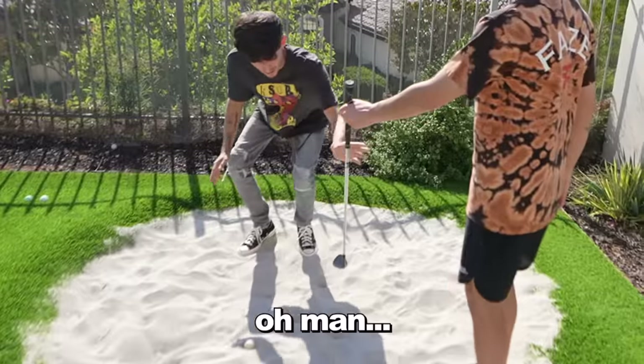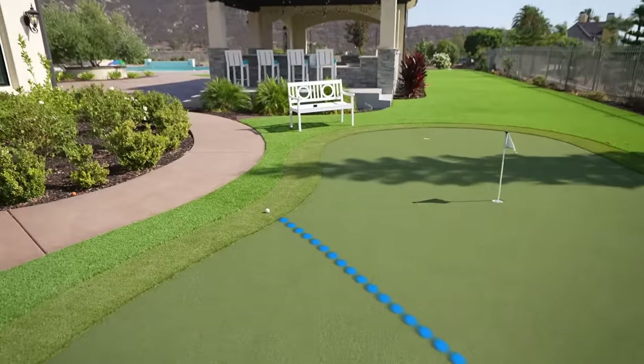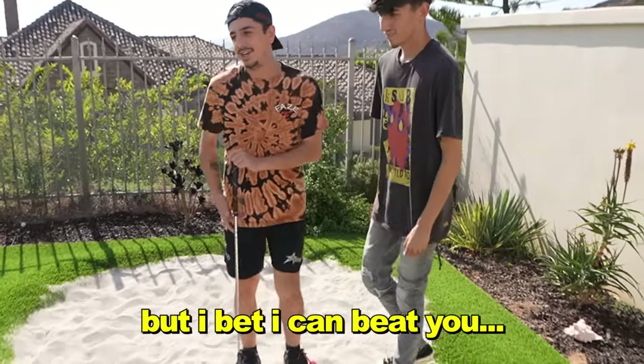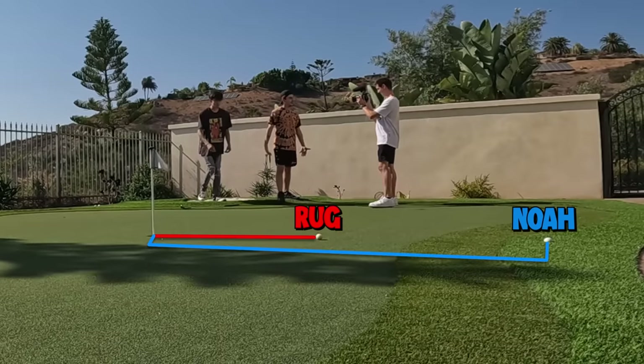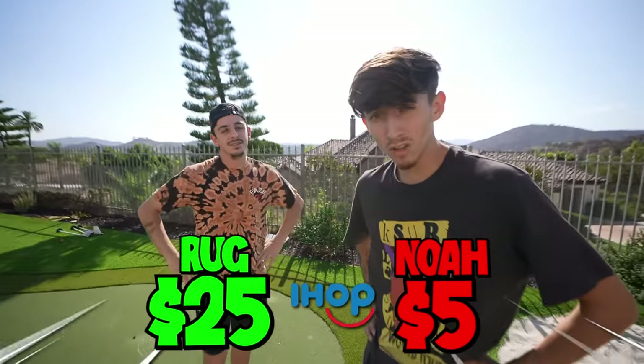The winner's budget is $25 at IHOP and the loser only gets $5 to spend for breakfast. I feel like you can only get a side with that, maybe a drink. Noah, you go first. Bro, I've never done this in my life. Do we even need the tape measure? I got to spend $25 at IHOP. Noah, $5 — what am I going to do? Let's head to IHOP for breakfast, baby.